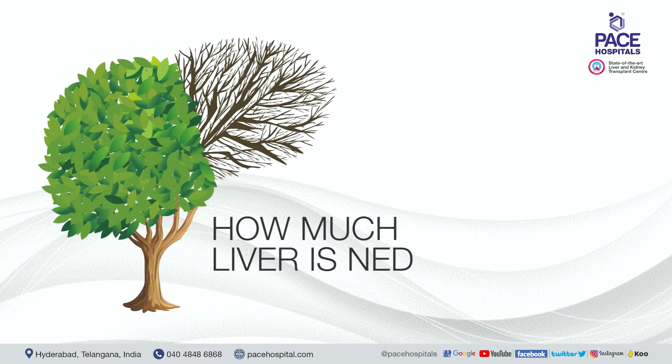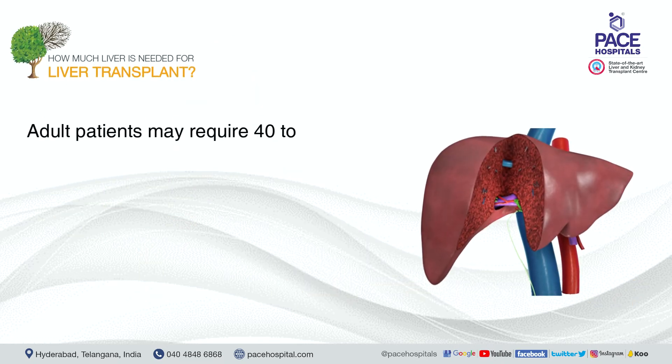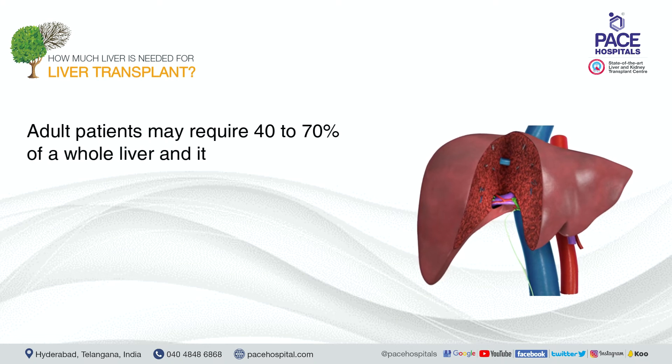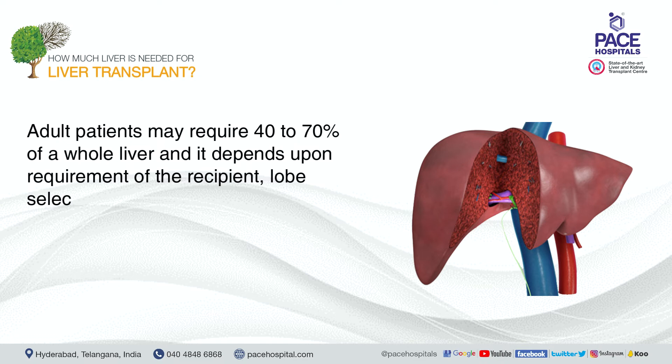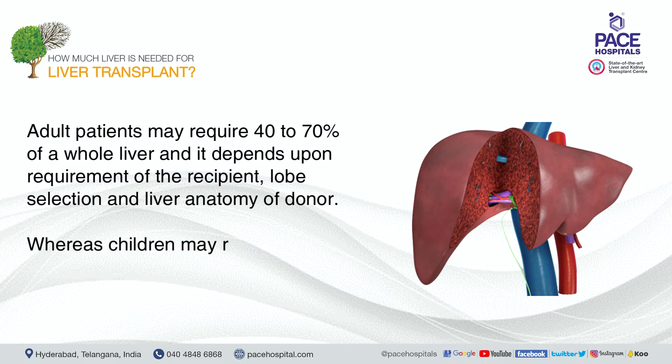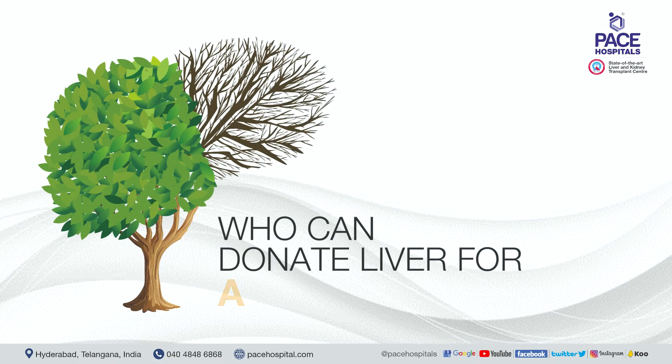Adult patients may require 40 to 70 percent of a whole liver, depending on the recipient's requirements, lobe selection, and the donor's liver anatomy. Children may require only 15 to 20 percent of a whole liver.